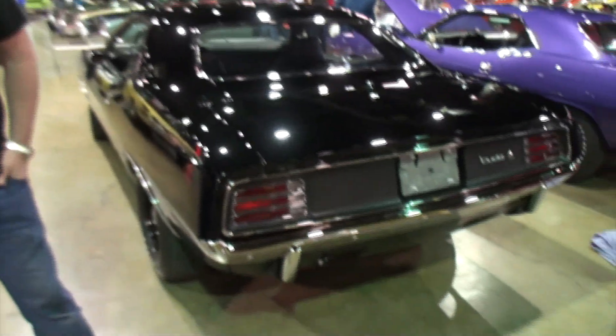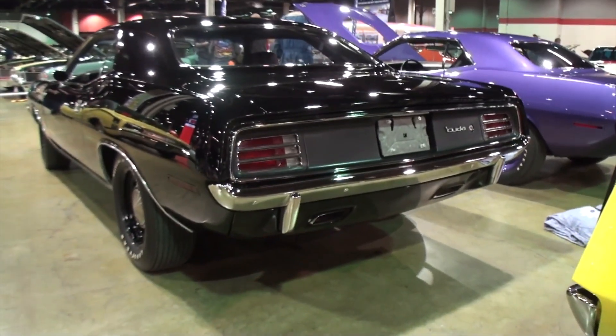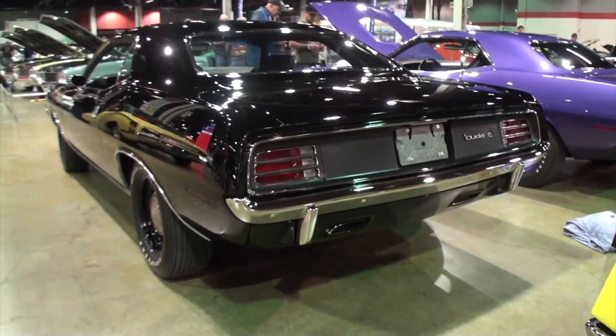So let's see what we've got here today. I'm going to start in the back. Kevin, how long have you had this car? I bought the car in 2015.